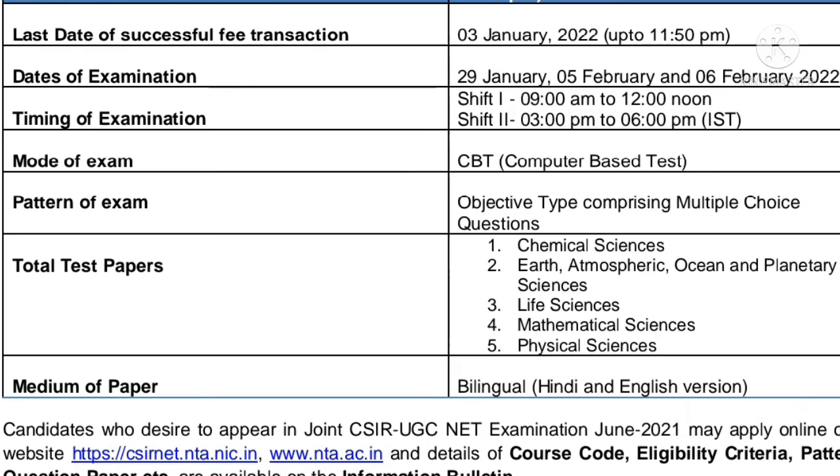The basic details we need to know: the duration of online registration has started 3 December 2021 and ends on 2 January 2022. Last date of successful fee transaction is 3 January 2022. Exam dates are 29th of January, 5th of February, and 6th of February 2022.